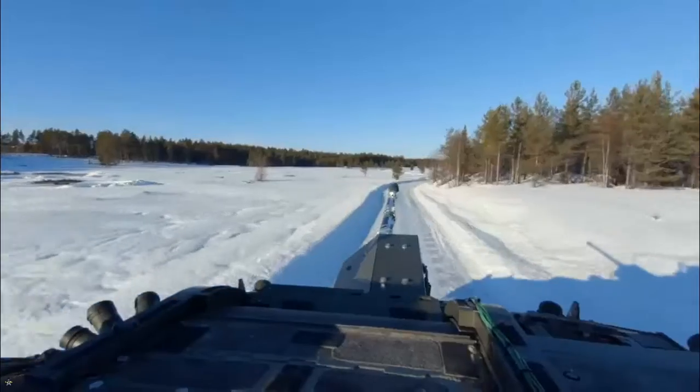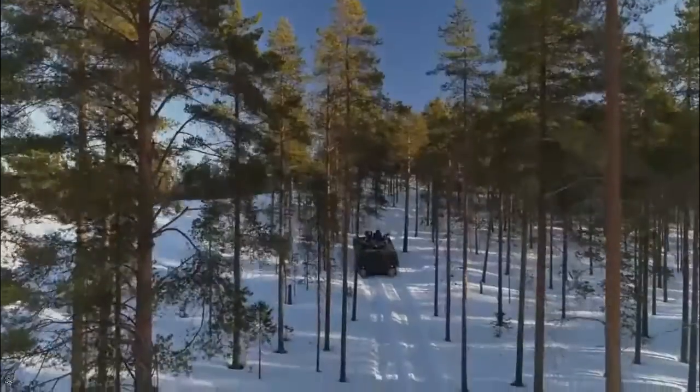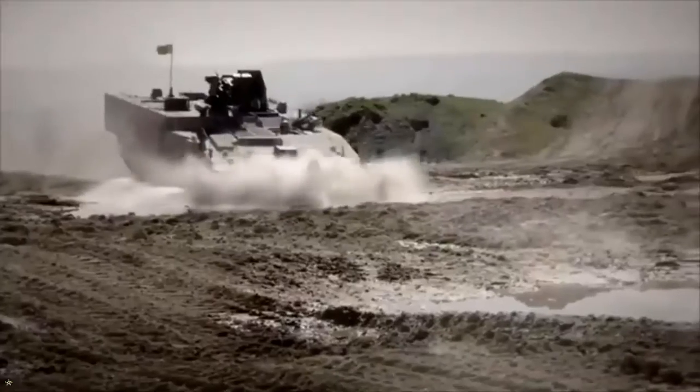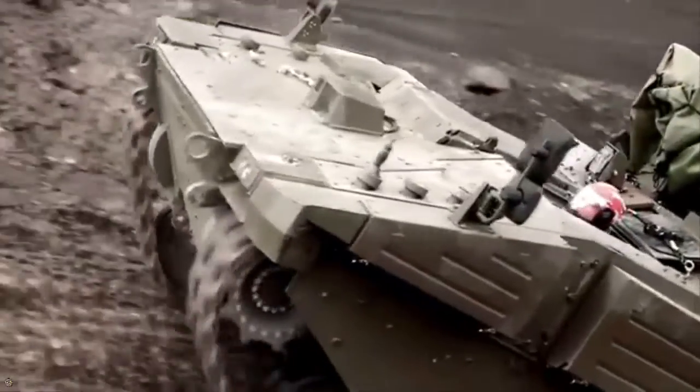A notable feature of the Ajax program is the inclusion of the first British vehicle equipped with the case-telescoped 40mm cannon, the CT40. This innovative cannon, a result of UK-France collaboration, is capable of firing various ammunition types, including high-explosive, armor-piercing, and training rounds.